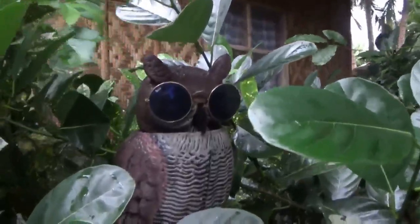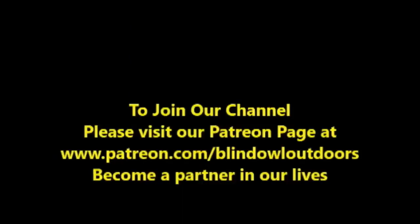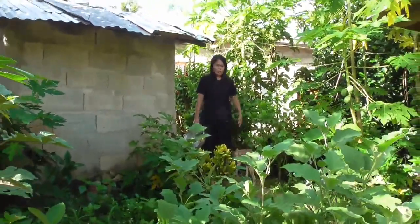Welcome to Blind Owl Outdoors. Look at that big yawn there — it must be pretty early out. It's about 7 o'clock in the morning.